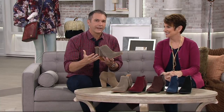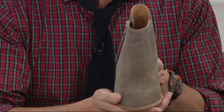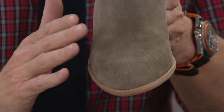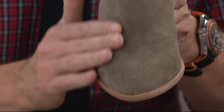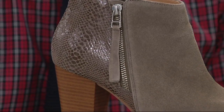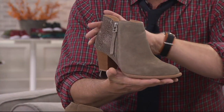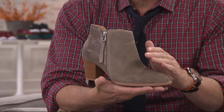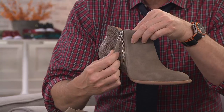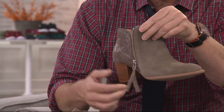You're getting so many beautiful elements to this — that mixed media with the beautiful, soft, almost velvety suede, which is weather-resistant as well. So if you see a dark cloud coming over, you don't need to run back inside to protect the suede. This is treated so it's water-resistant. And there you've got that beautiful mixed media with that snake embossing at the back. The nice little tassel detail on the zip, and the zip goes all the way down.